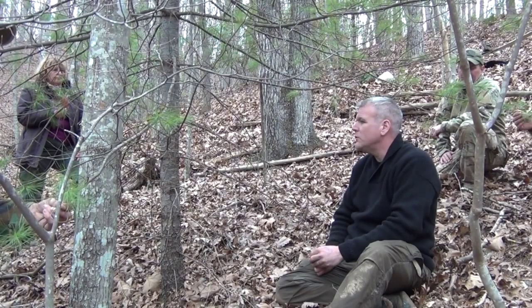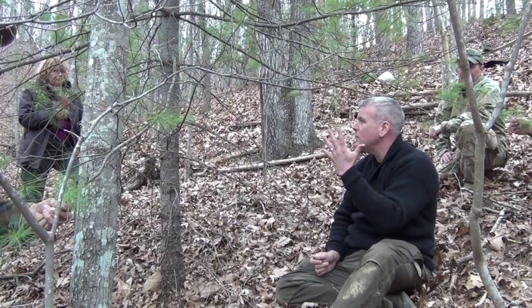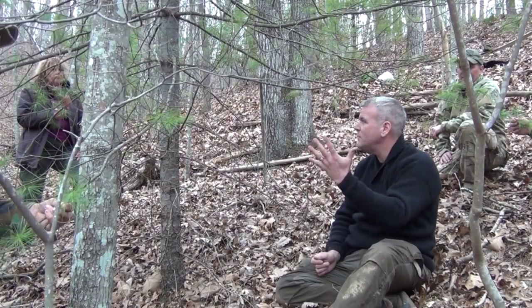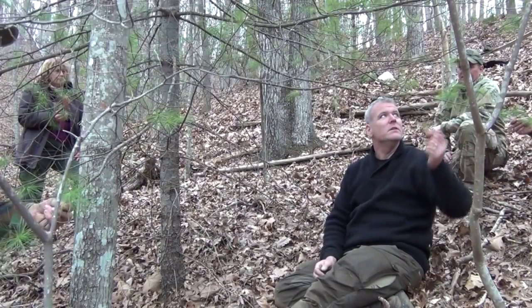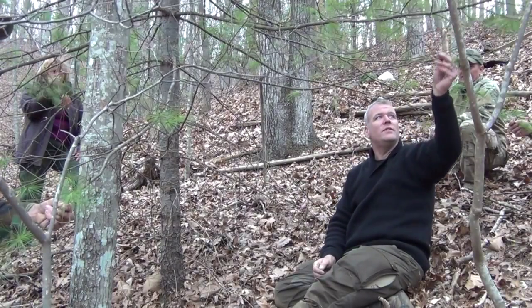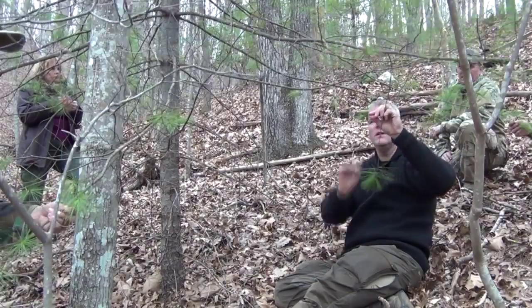The reason I'm showing you that is so when you're teaching kids, it's real easy for a kid to remember their hands, right? Five, five needles. Another thing is, pound for pound, these needles have five times the vitamin C of lemons.